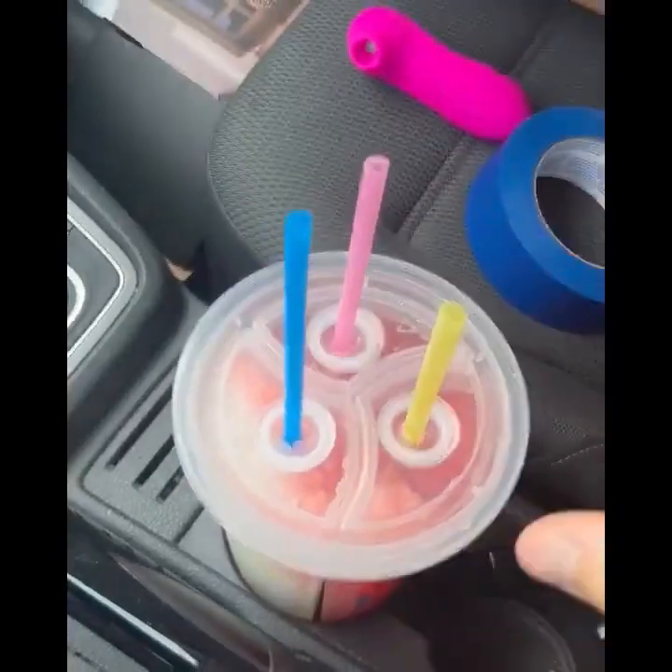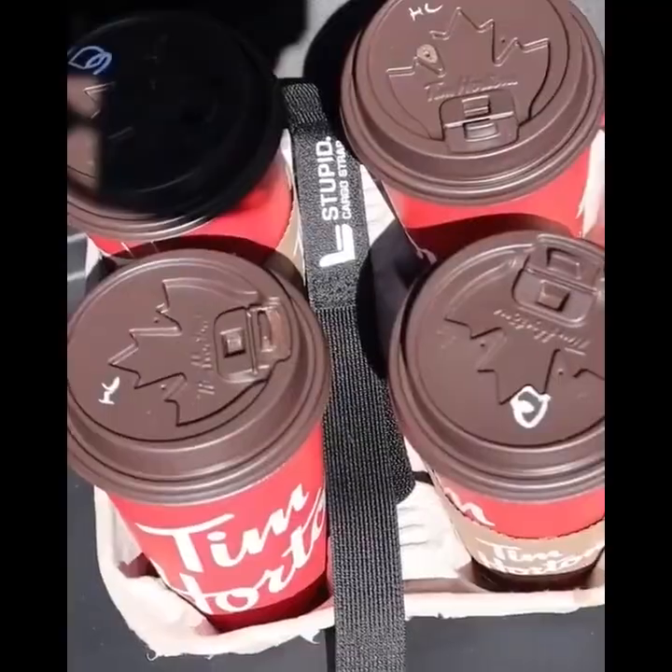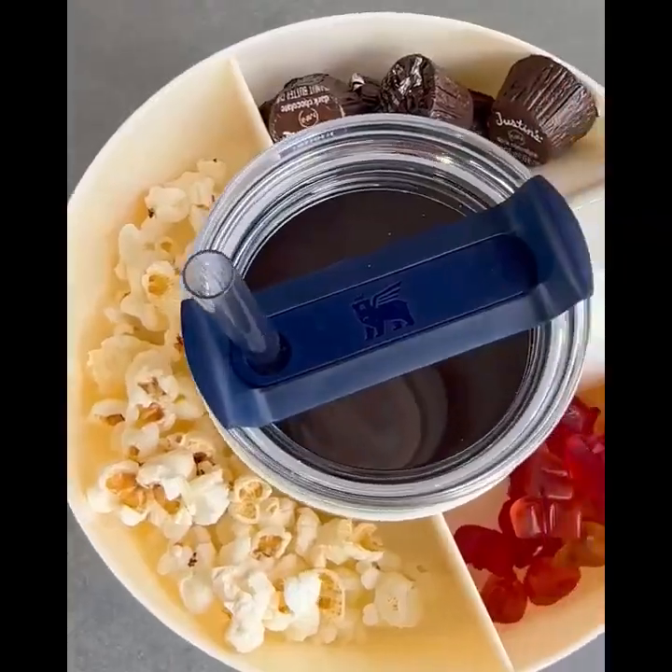Amazon on-the-go hacks. This car tray has back legs that level the passenger seat flat, secures the seat belt, and has storage up top. This snack bowl sits on top of your tumbler and has three compartments for your snacks.